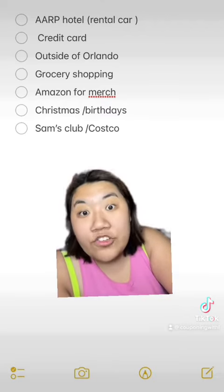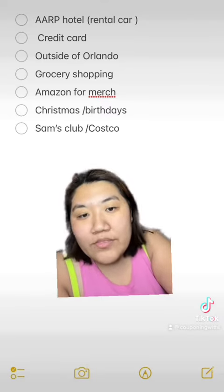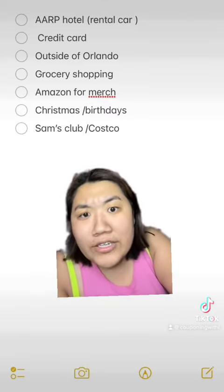It is so much cheaper to stay at a hotel outside of Orlando, and especially not at the parks.